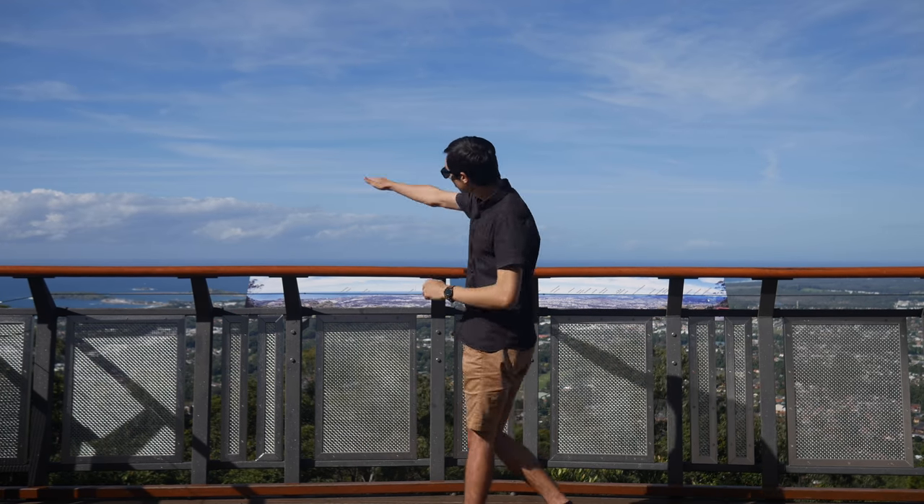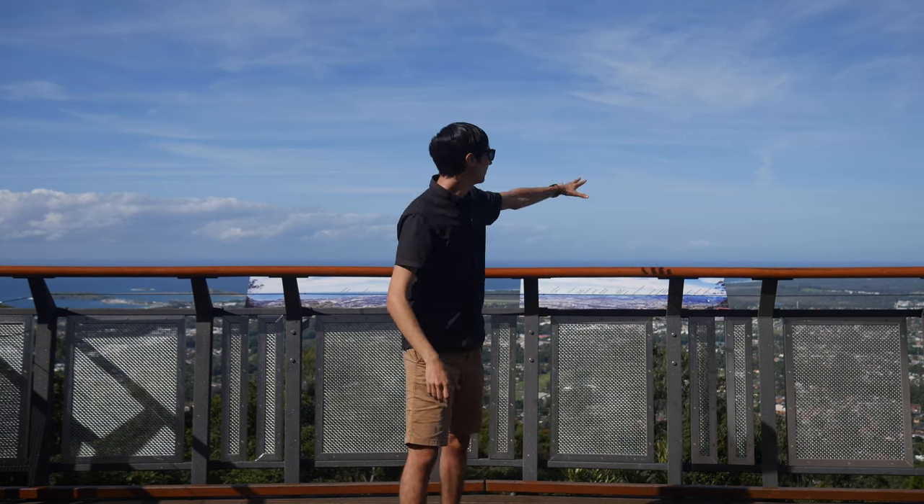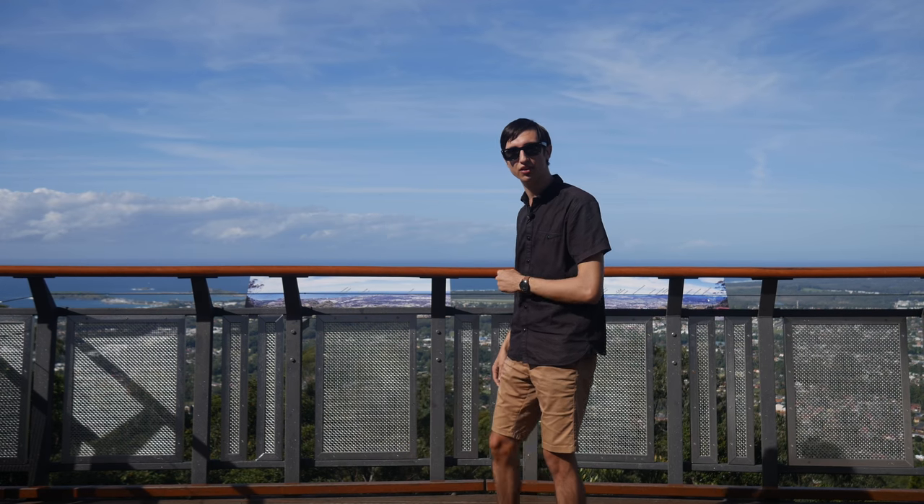We've got the main jetty, Coffs Beach, and off in the distance Sawtell, Tormina and Boambi out there. This is amazing. I would recommend coming out here. It opens at 8 a.m. and closes at 6 p.m. every single day — it's a great outing for your family. So I recommend coming to the Forest Sky Pier.